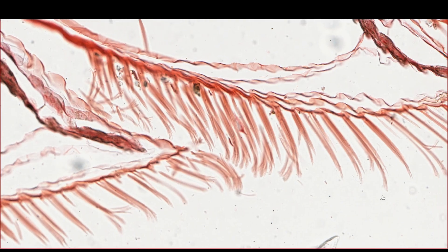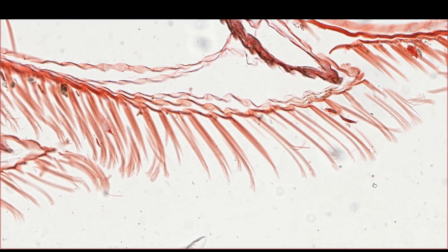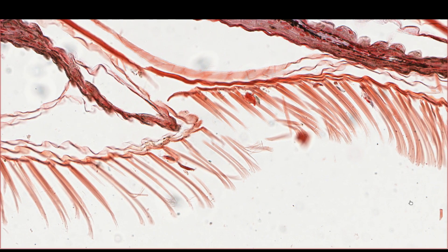Looking at these structures, it seems incredible that a biological system could produce them. Do they just grow out from the epidermis? But there are no cells in the keratin layer to help guide and shape the setae tips. What's going on here?